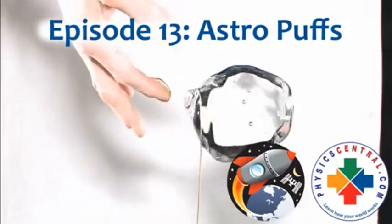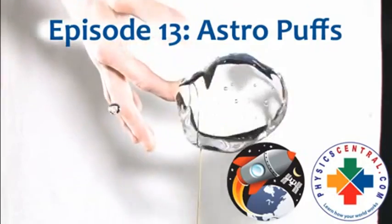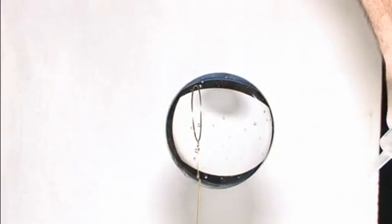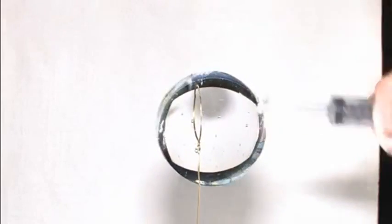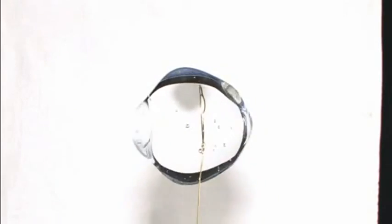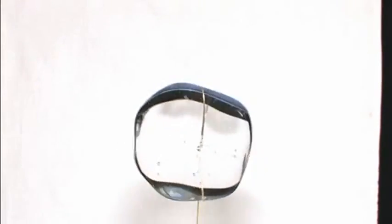That's kind of cool just to watch him move. I'm going to put a pump of air in from this side. Here we go. Wow. Cool. I just love those oscillations.